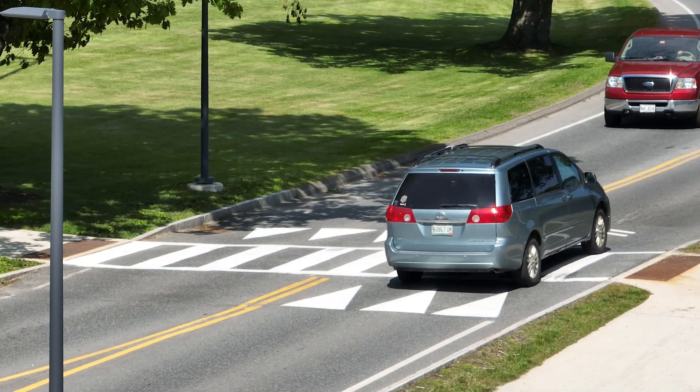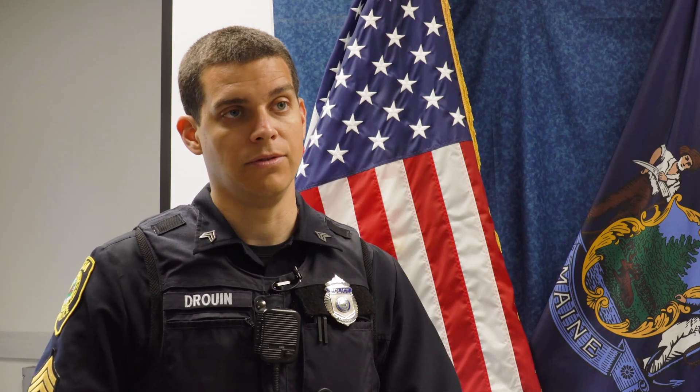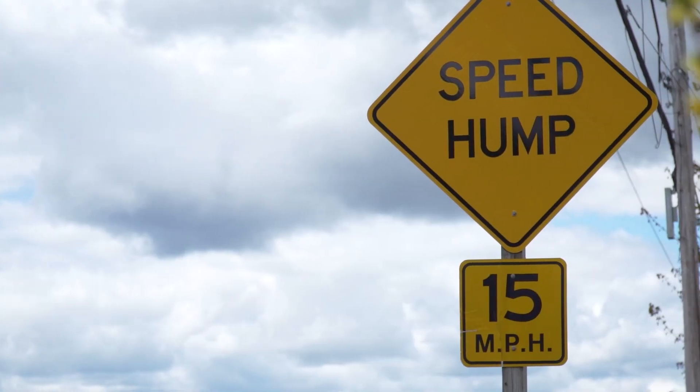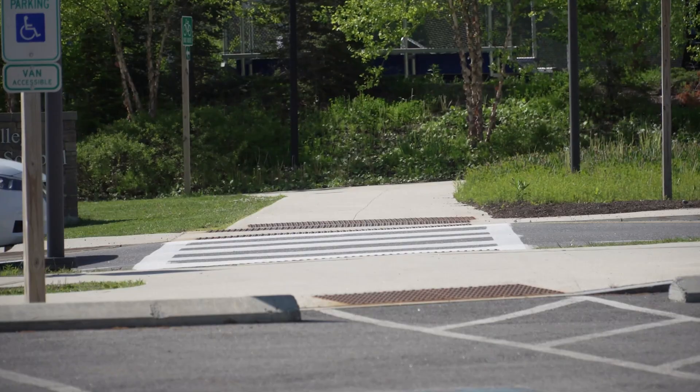When used in appropriate locations, speed tables only have minimal effect on emergency response time. Our department policy allows for about 20 miles an hour maximum over the speed limit, even in emergency response. And so when we have to slow down for those, we do have to cut our speed back. But in reality, it doesn't really take that much time off of our overall response time — I would estimate a matter of seconds.